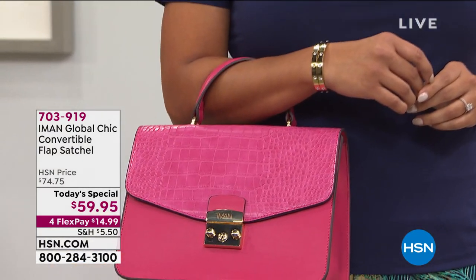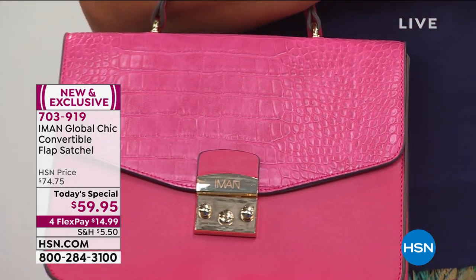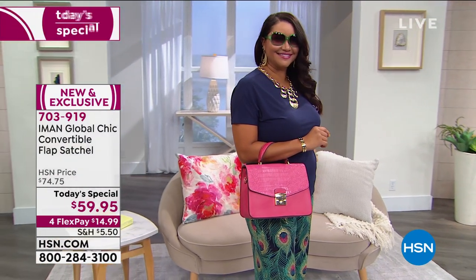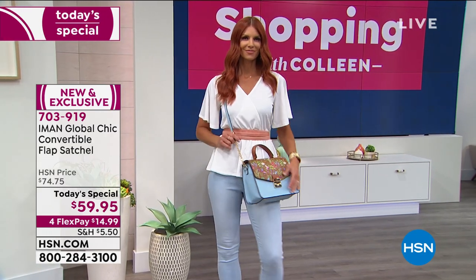You're literally getting two bags in one, and this bag is inspired by the hottest look in fine quality handbags. It is the perfect satchel. When you look at it you might think Hermès or Louis or Tory Burch, Prada or Gucci — any of the major designers that do versions of a beautiful satchel bag. Well, Iman brought the best version.